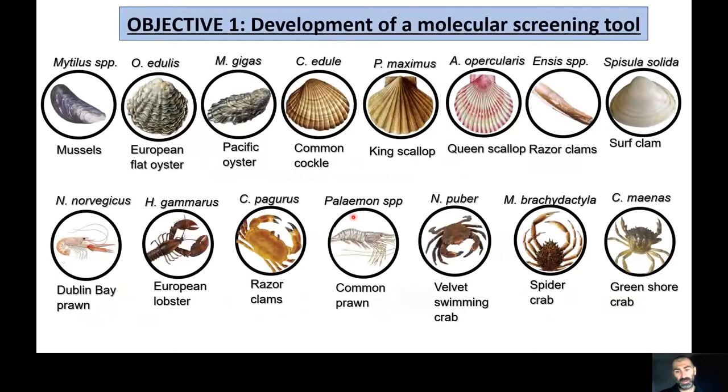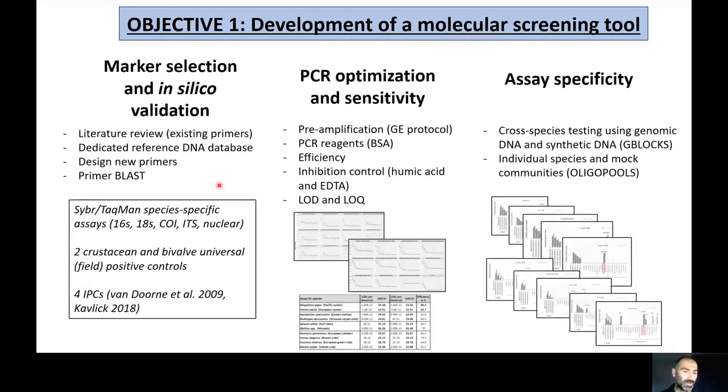Objective one was to develop a panel of assays, and objective two was to screen a time series of samples through a nationwide sampling program. The species of interest include commercial bivalves such as mussels and oysters, as well as ecologically important crustaceans, mostly decapods — crab, lobsters, and prawns. The initial phase involved marker selection and in silico validation, testing both SYBR Green and TaqMan assays for a range of markers, including two universal crustacean viable larvae markers as field positive controls and multiple synthetic internal positive controls at different concentrations to assess inhibition effects.